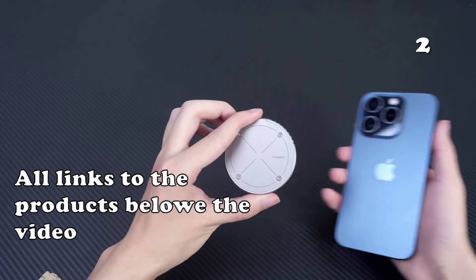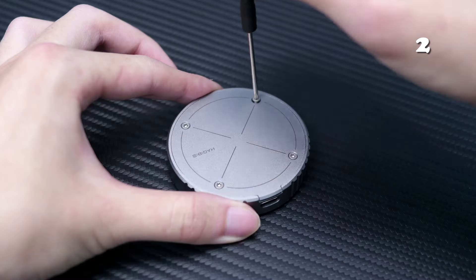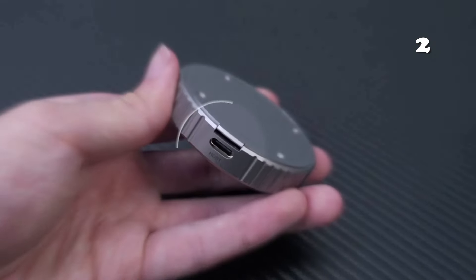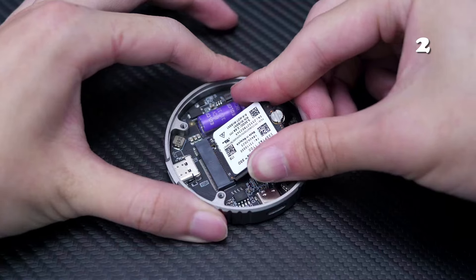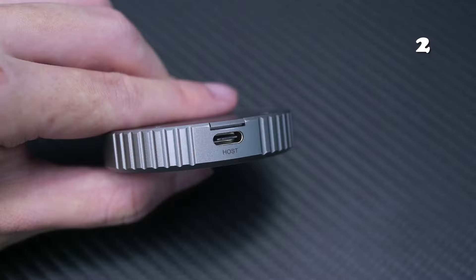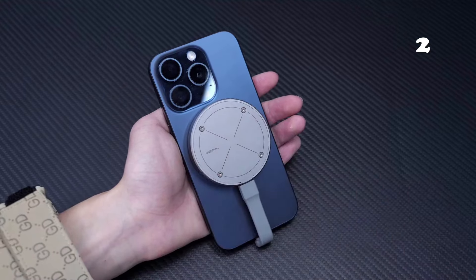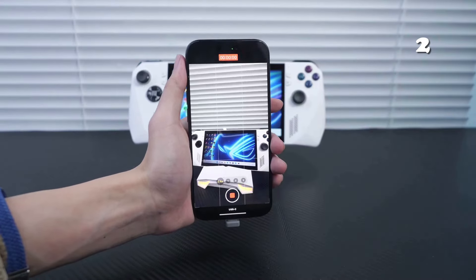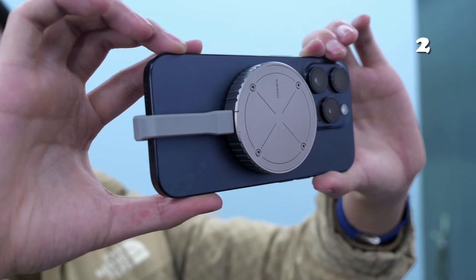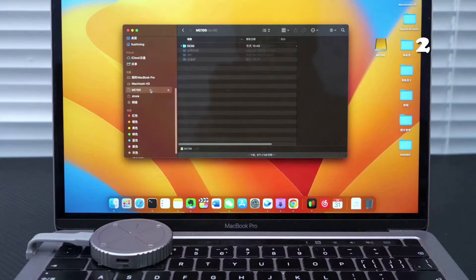The Hashavis Magnetic SSD enclosure revolutionizes storage for iPhone 15 Pro Max users. Its MagSafe compatibility ensures a secure direct connection, eliminating space worries for 4K ProRes videos. With 10GB per second transfer speeds and dual power outage protection, it's not just fast but reliable. This sleek aluminium case is the perfect blend of innovation and convenience, making it an essential accessory for capturing and storing life's moments effortlessly.